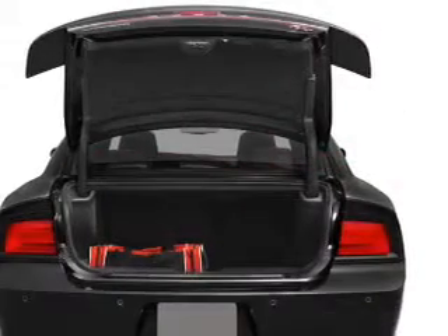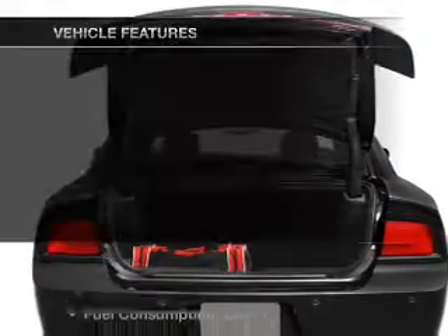Indulge in the comfort of heated seats. Pamper yourself with memory settings. And with these notable features,